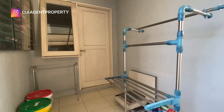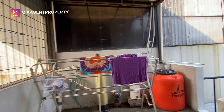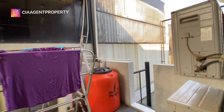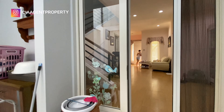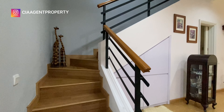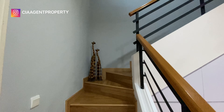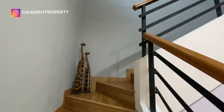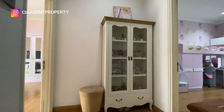Dari lantai 2 pun masih ada pintu yang mengakses ke area jemur ini. Sekarang kita kembali masuk ke arah main building dan naik ke lantai 2. Area bawah tangga pun sudah dimanfaatkan sebagai lemari penyimpanan. Tangganya sudah menggunakan lantai parket.